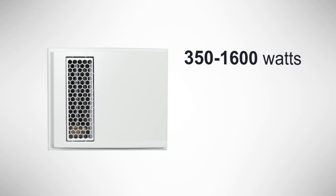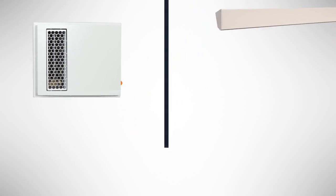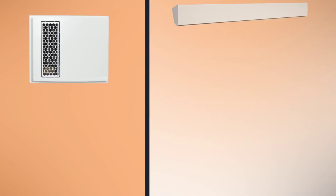The Apex 72 comfortably and efficiently circulates warm air throughout your room. It's offered in a wide range of wattages and voltages. It's also whisper quiet, yet warms the room more effectively than a cove-style heater.